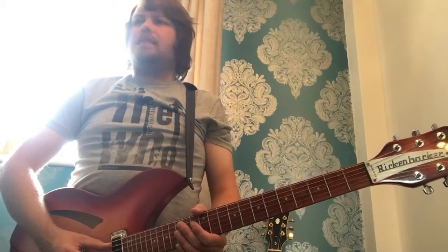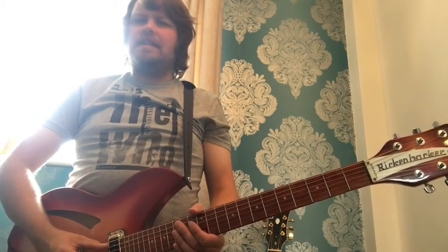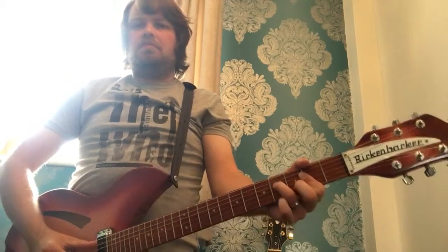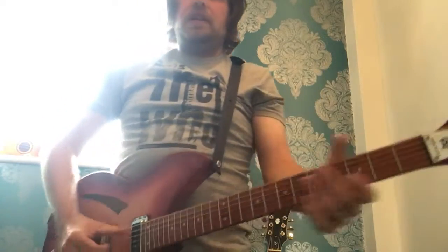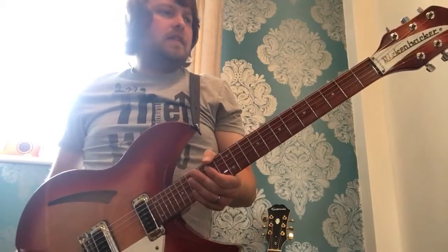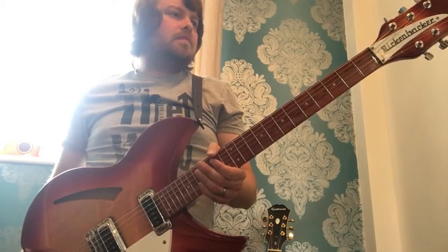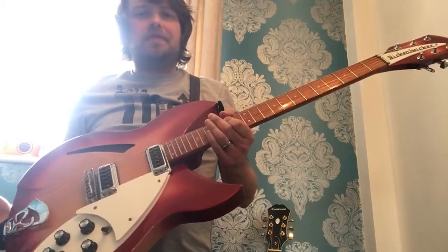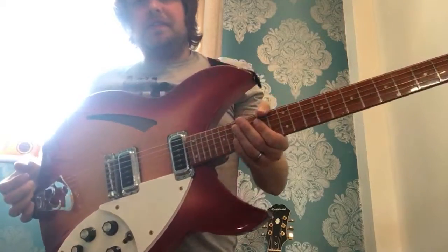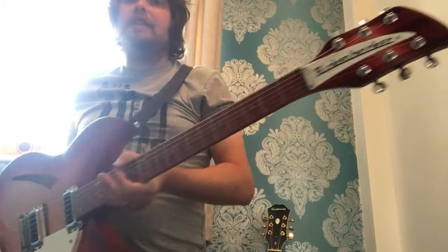And now I believe the waiting time is three years plus. It's a gorgeous guitar, it really is. I just love it. Everybody should play a Rickenbacker at one point — there's something unique about them, they are unique guitars.